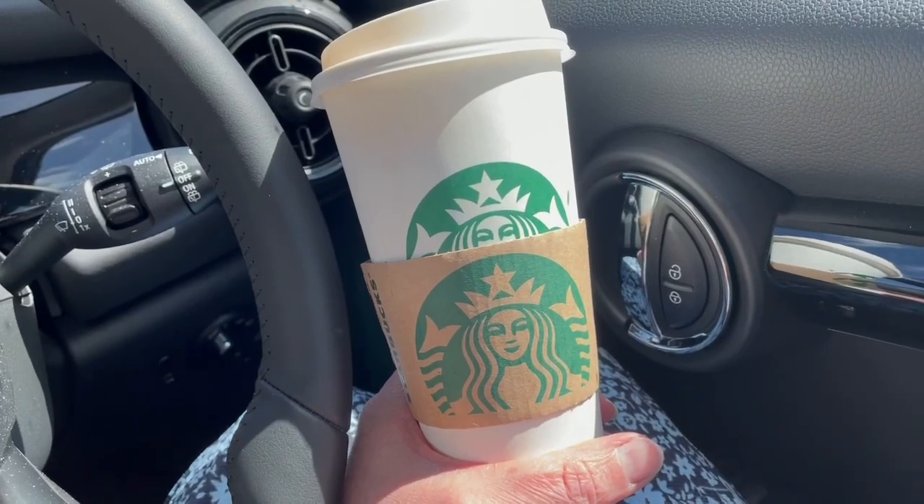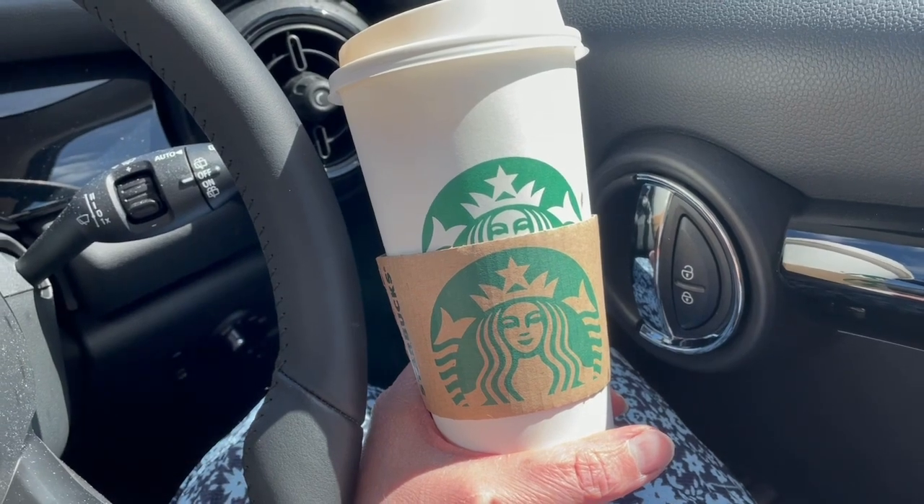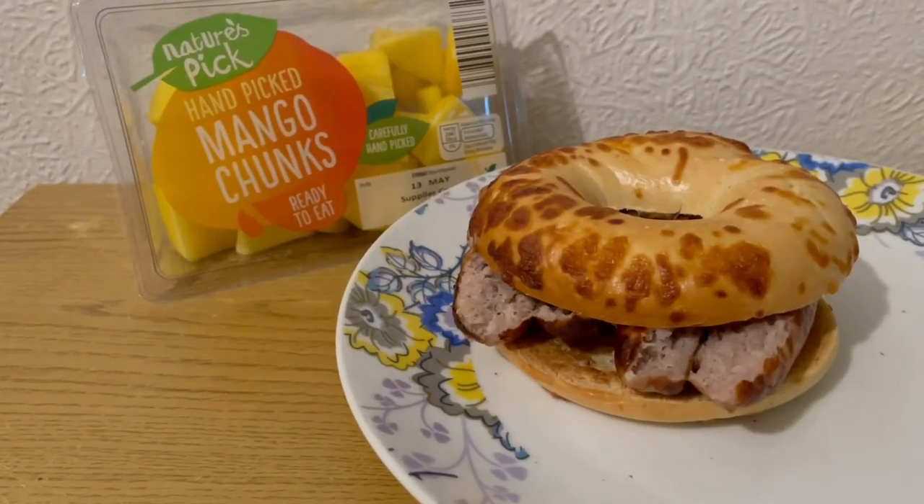I was near a Starbucks again today and I couldn't say no, so I've got a venti macchiato latte again. That is with the original nut blend and that is five smart points.